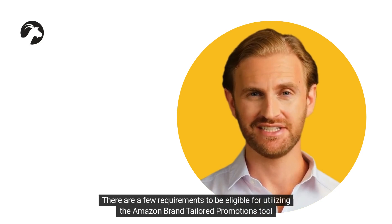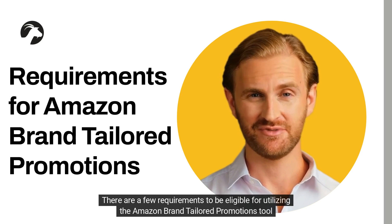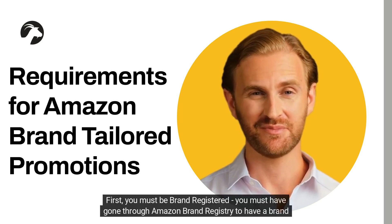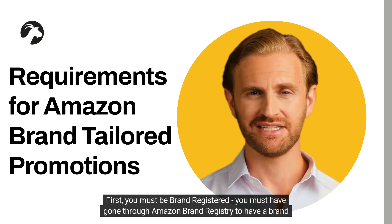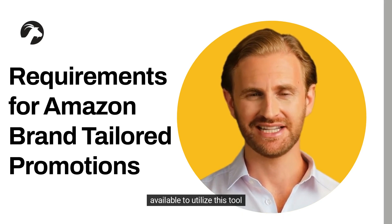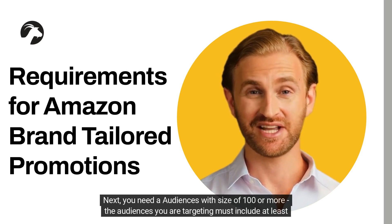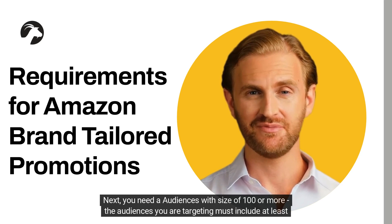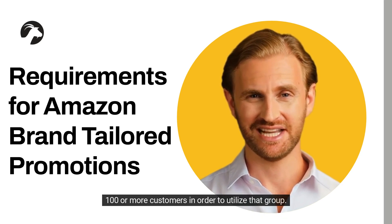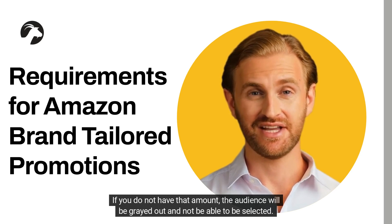There are a few requirements to be eligible for utilizing the Amazon Brand Tailored Promotions tool. First, you must be brand registered — you must have gone through Amazon Brand Registry to have a brand available to utilize this tool. Next, you need audiences with a size of 100 or more. The audiences you are targeting must include at least 100 or more customers in order to utilize that group. If you do not have that amount, the audience will be grayed out and not be able to be selected.